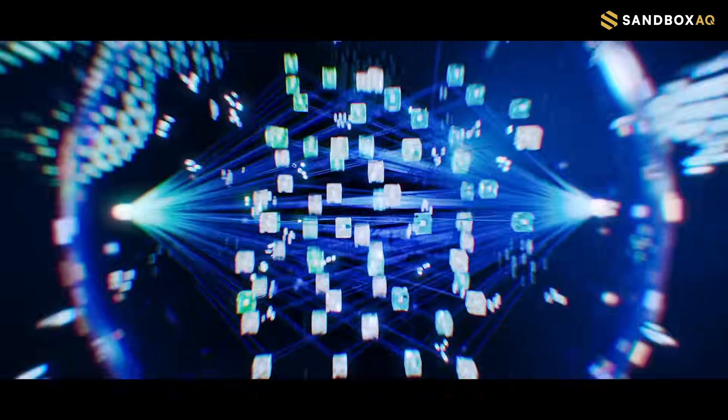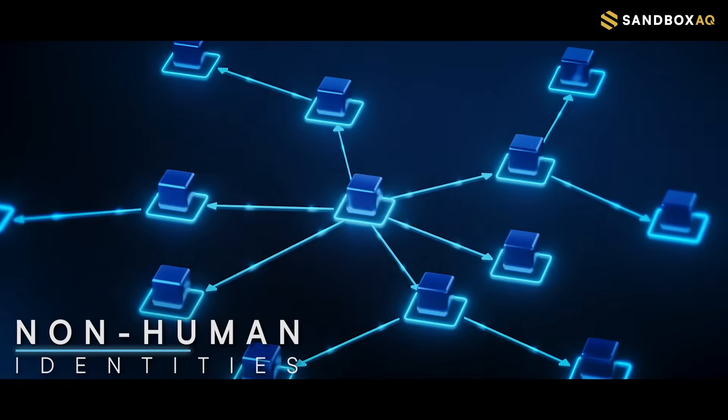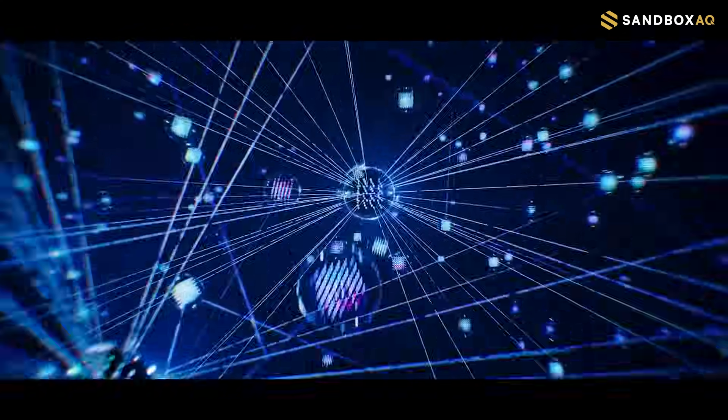And managing credentials for non-human identities is even more complex. Their life cycles are shortening, and today we have poor visibility into where they exist and how they are used.